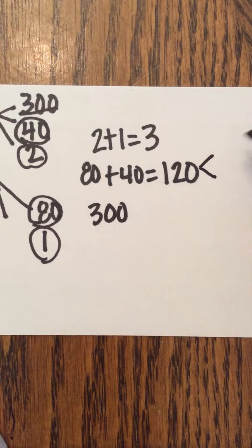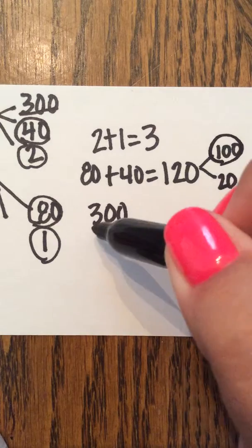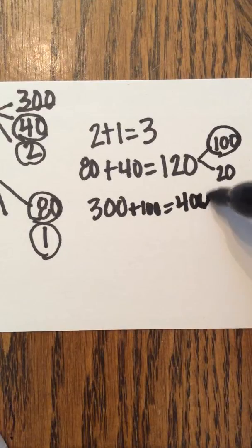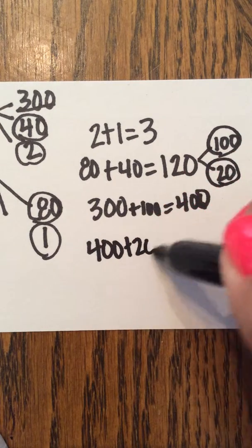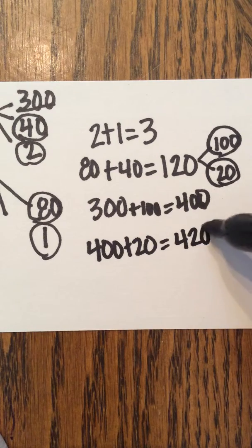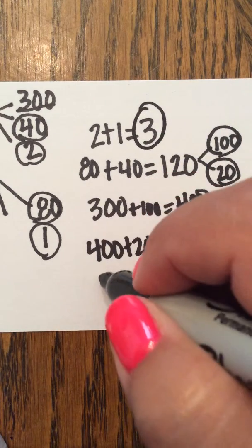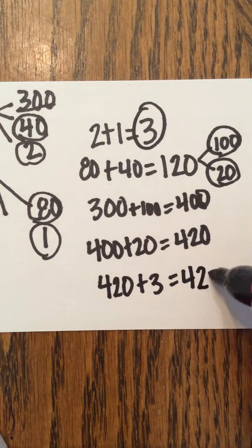120 gets divided one more time. 100 plus 300 equals 400. 400 plus the 20 equals 420. And we still have our straggling 3. 420 plus 3 equals 423.